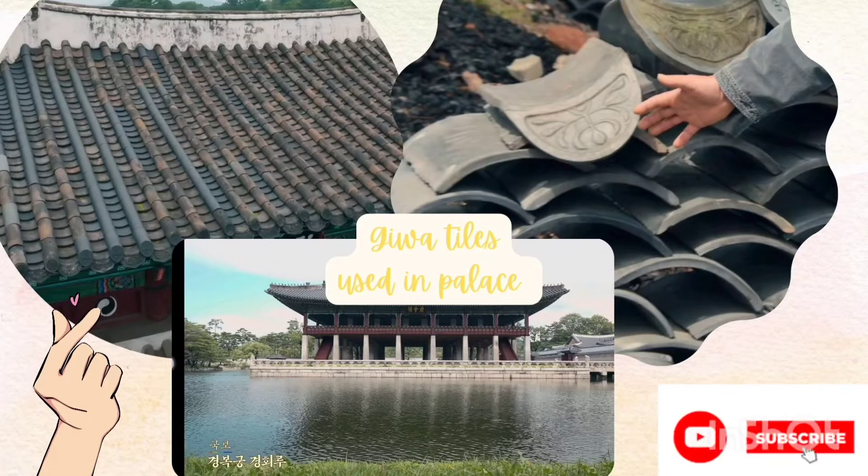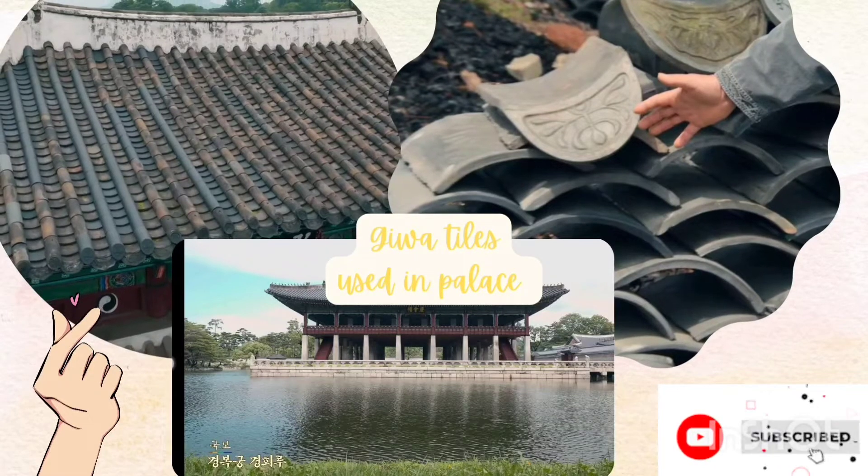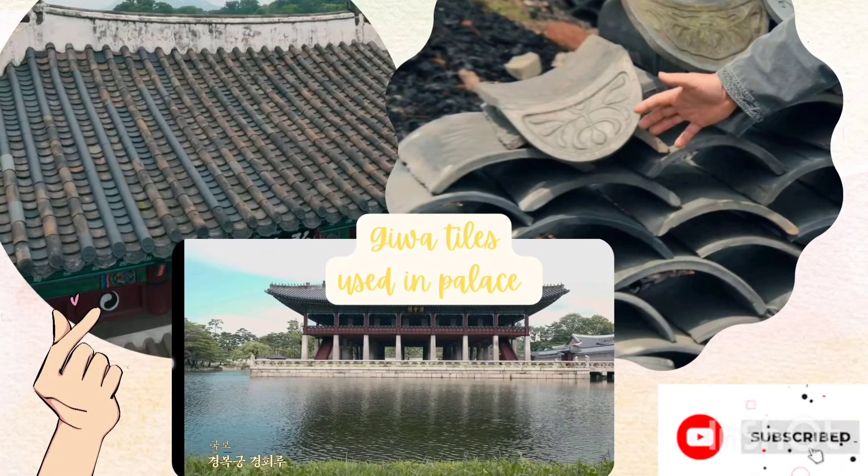Roof tiles are divided into concave and convex types, and roof tiles also have many symbols — for example, roof tiles with a demon face design, dragon design, and more. The roof tiles were also used to make buildings look better and more beautiful.